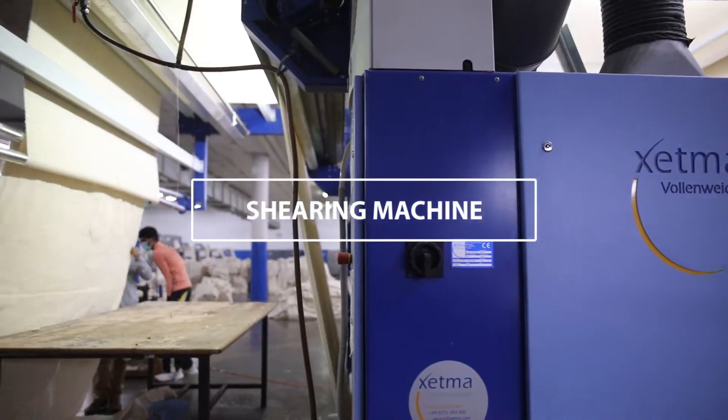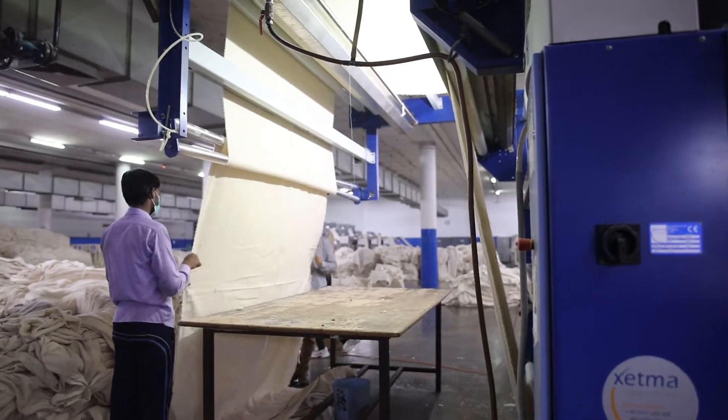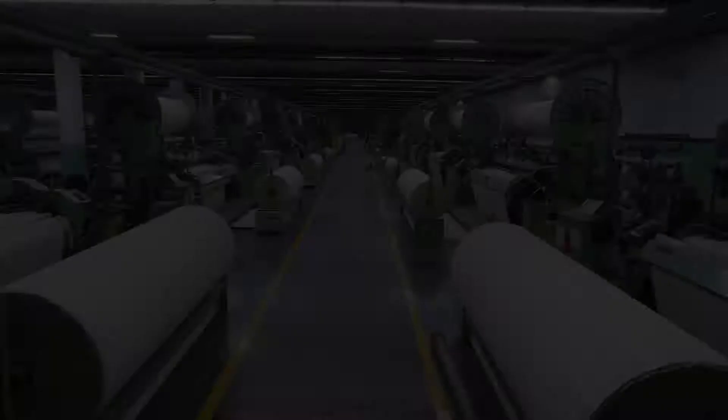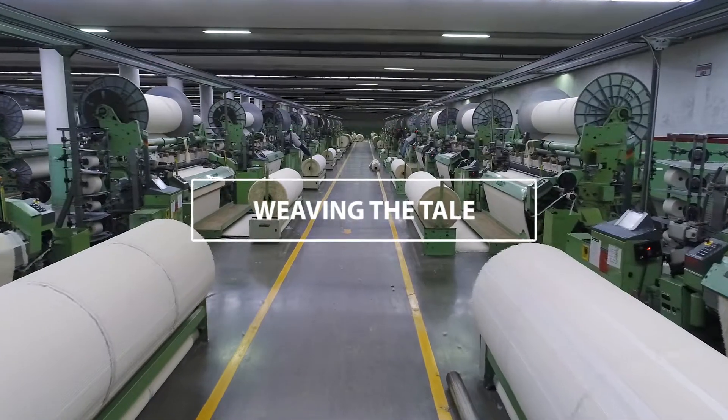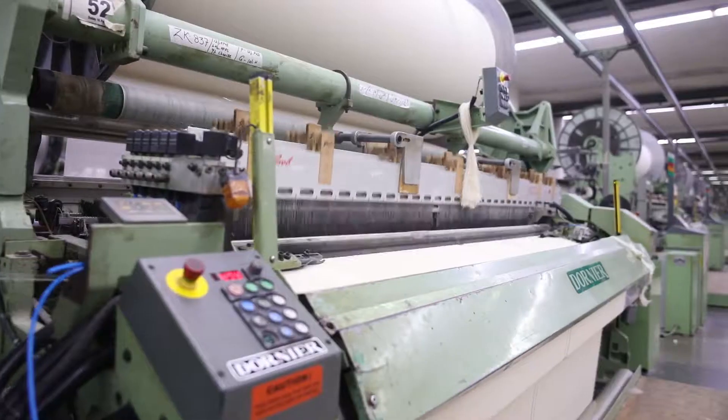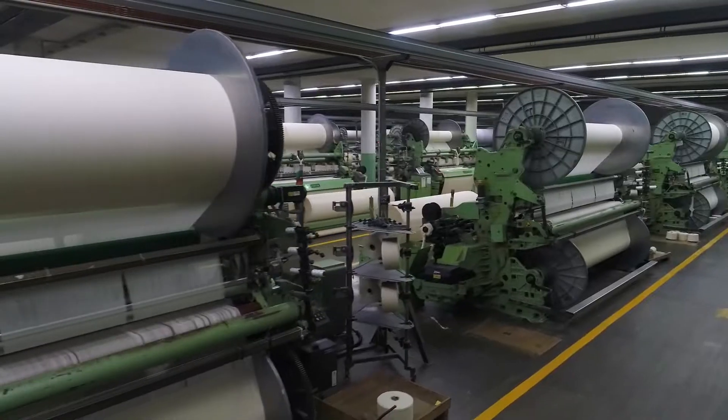We have a Zetma Optima XPS 3000 shearing machine which has a capacity of 20,000 meters per day. Our weaving department is the place where the real magic happens — we have machines that can weave towels with 32 different pile heights in the same towel.